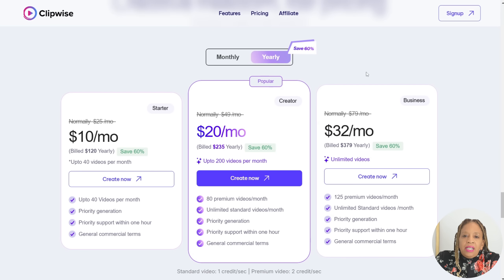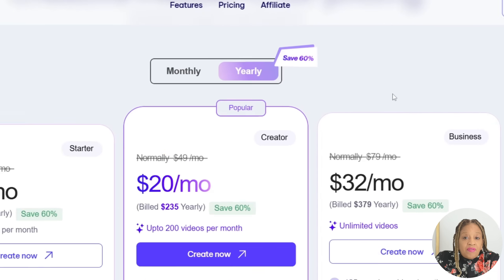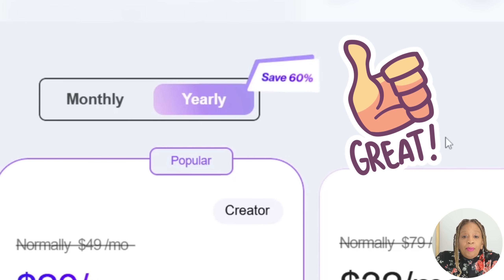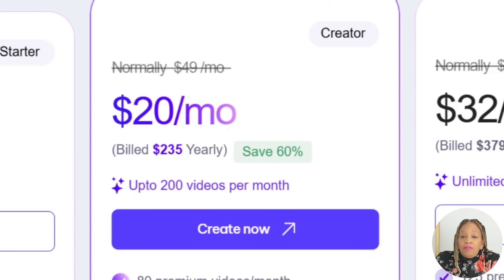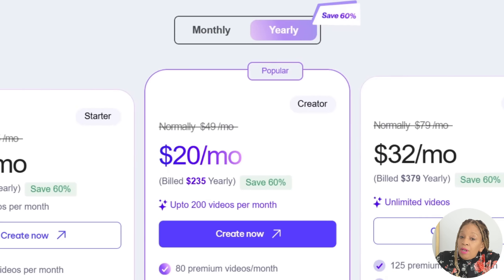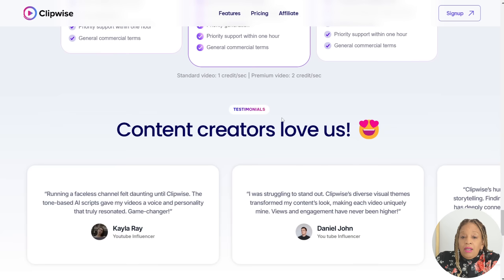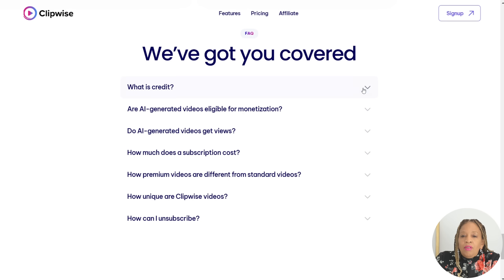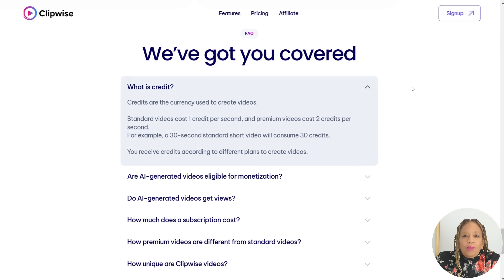If you click on yearly, you have the $10-a-month option and you save 60% — that's a great deal. The most popular yearly plan is billed at $235 yearly. I see why it's the most popular because you get the most for that if you're a creator. You get unlimited standard videos and 60 premium videos. The premium ones are really good because you get a voice that sounds very human-like.